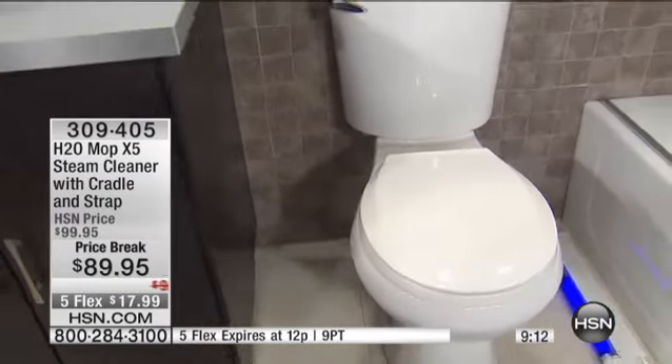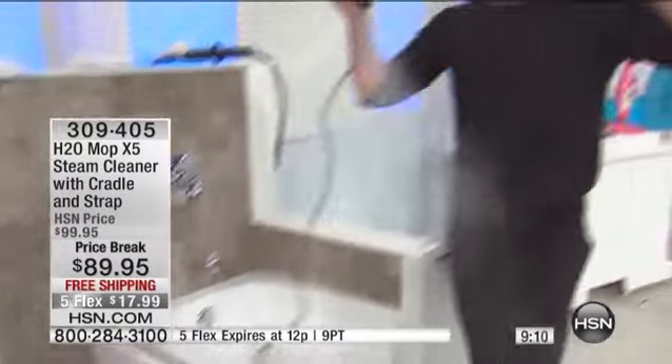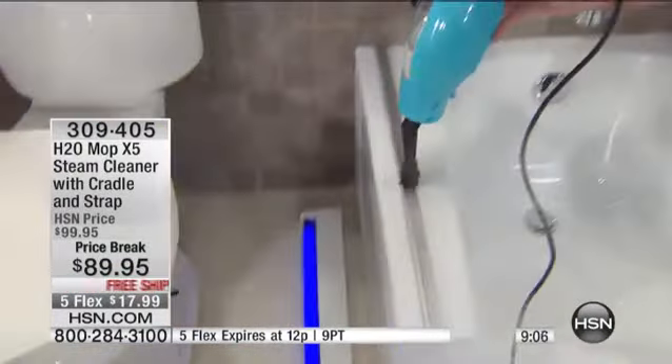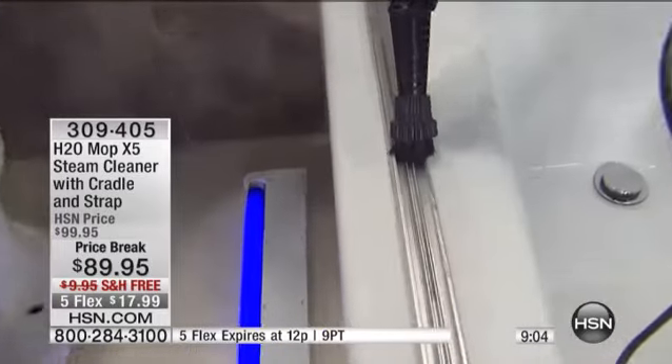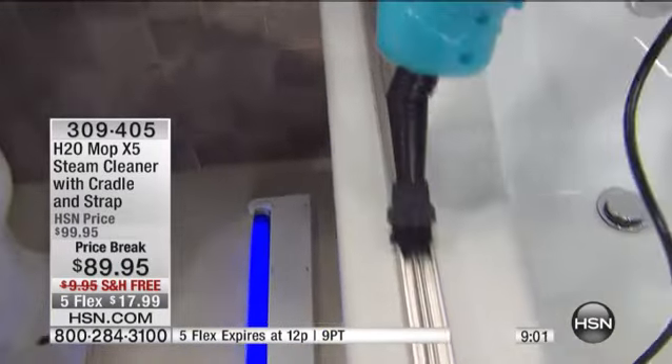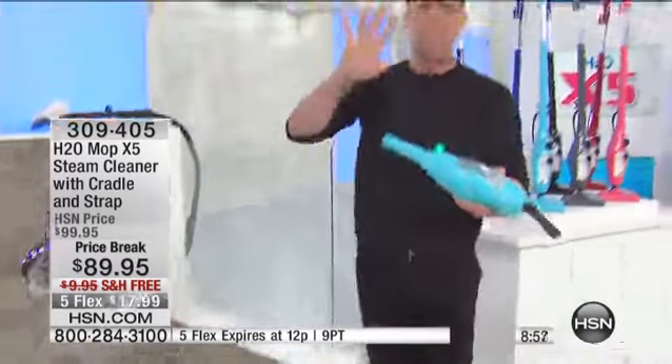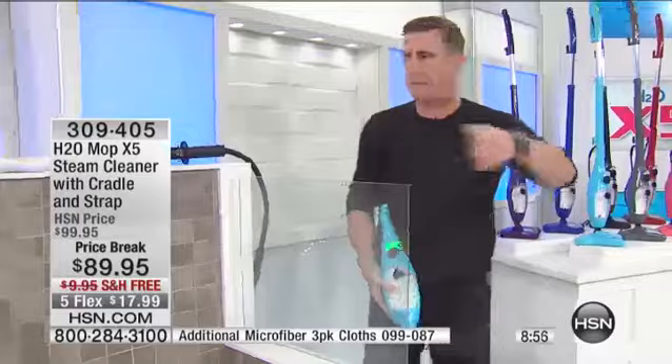I've got two more quick jobs to show you in the bathroom. The shower door track — I'm just going to show you. You can get into areas that are impossible to clean. Look at the power right here. I love things that are easy to use — I hate instruction manuals.